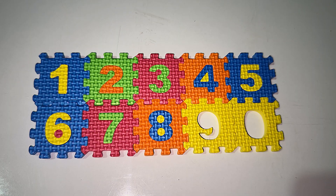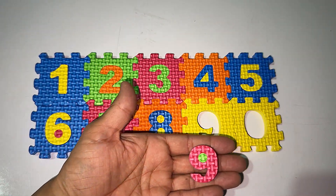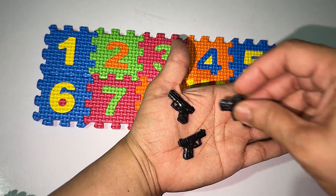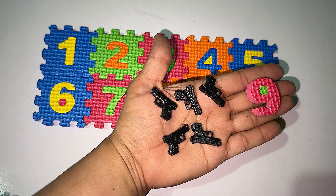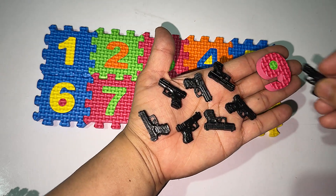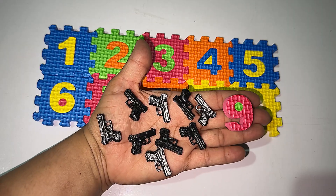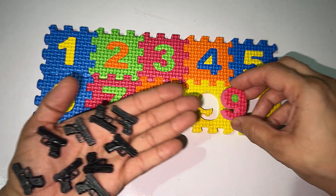After eight it's the number nine. This is the number nine and this is the number eight. One, two, three, four, five, six, seven, eight, nine. Can you see nine guns — nine gun counters? Let's solve the puzzle.